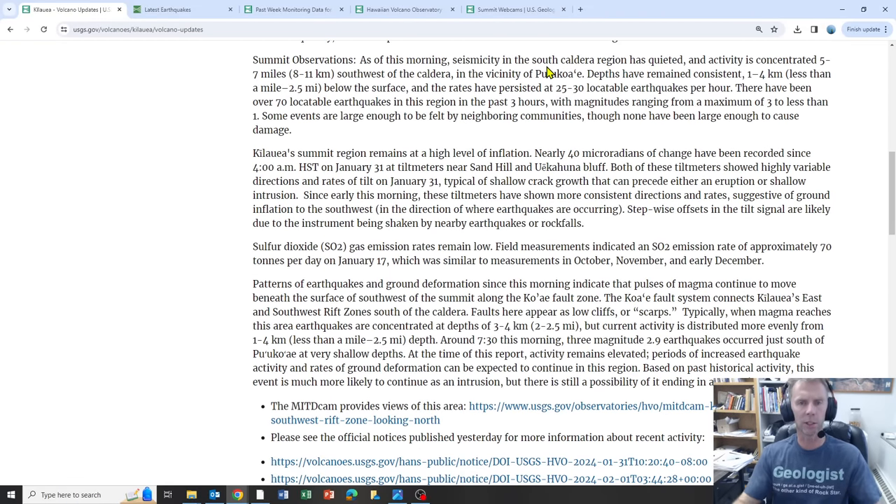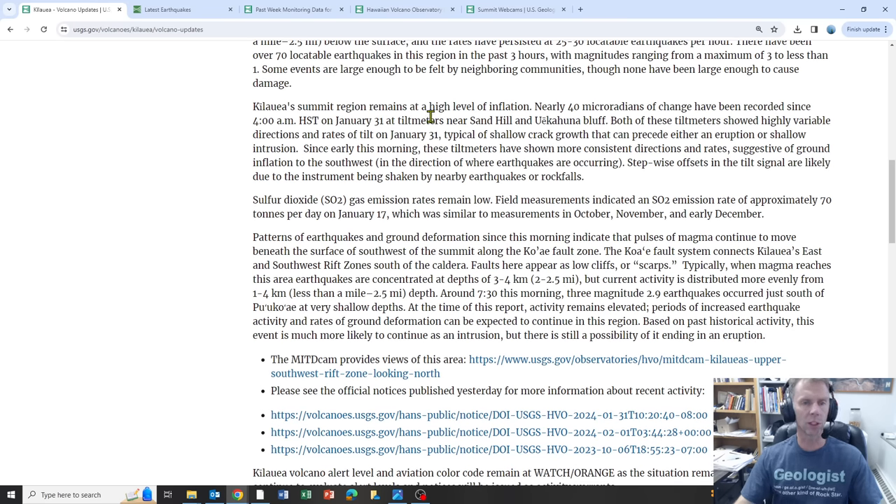Seismicity in the south caldera region up at the summit has quieted and the activity is concentrated a little bit further to the southwest of the caldera. The depths of the earthquakes are about one to four kilometers, so quite shallow, and the rates have persisted at about 25 to 30 earthquakes per hour. The summit region remains at a high level of inflation — the whole summit region is bulging as that magma supply into the region continues. The tilt meters are suggestive of ground inflation to the southwest, and there are no volcanic gases to note just yet.